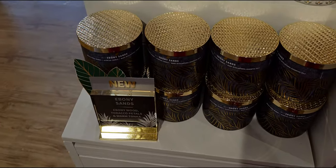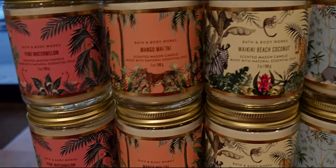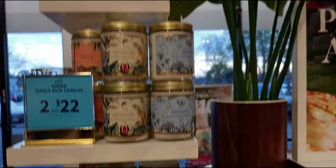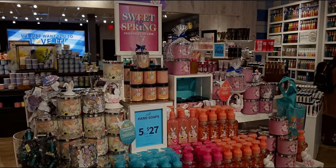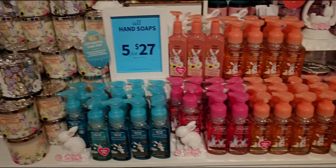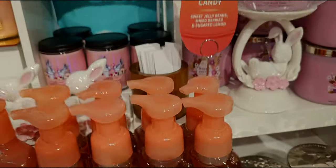The Ebony Sands — I tried that out again today; I really really like that one. Some more new single wicks in the tropical collection packaging — all so precious. I want every one of these. I really hope we get a single wick sale really soon, because I want to stock up on all the jungle collection single wicks.